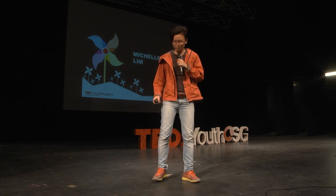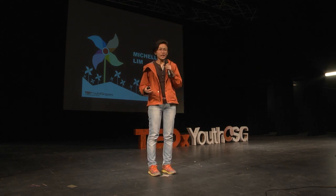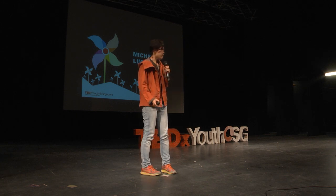Hi everyone, I'm Michelle Lim, and I'm usually covered in clay. You can find me in my studio making pots. That's me on the wheel, and that's what I do for a living. I play with clay. I'm a potter, a ceramic artist, a clay nerd. There are lots of terms for this.